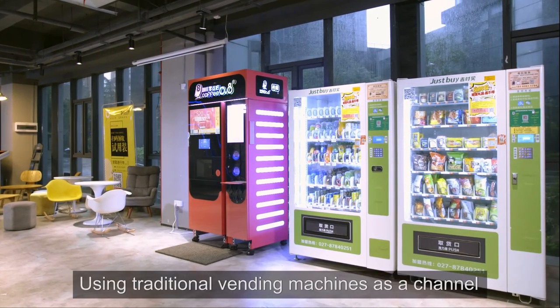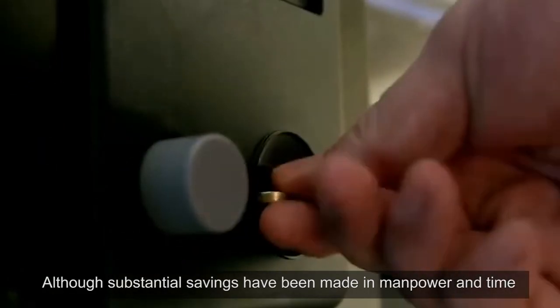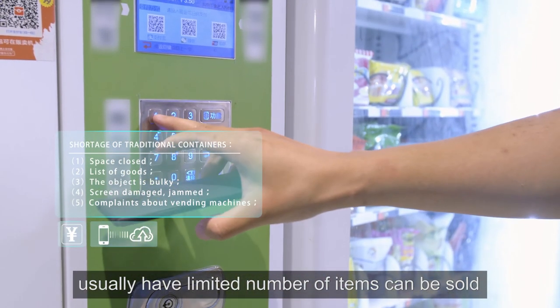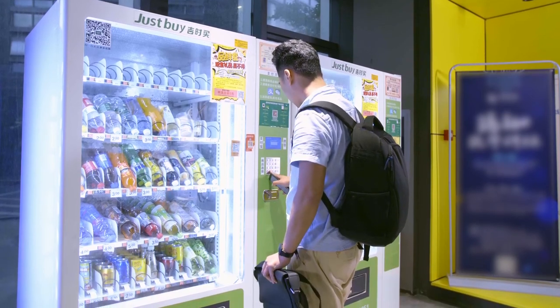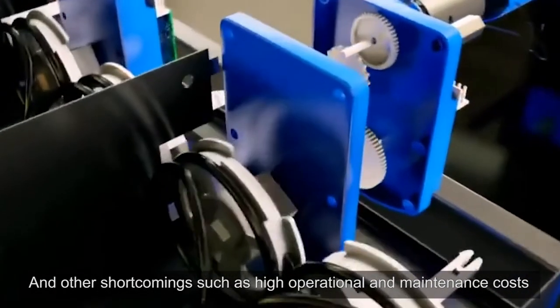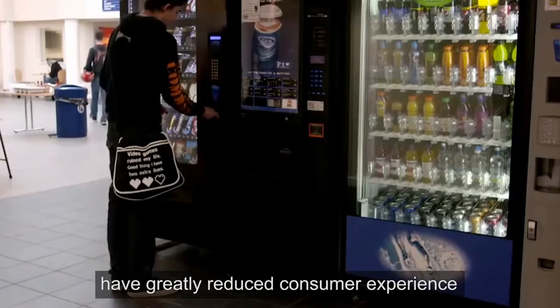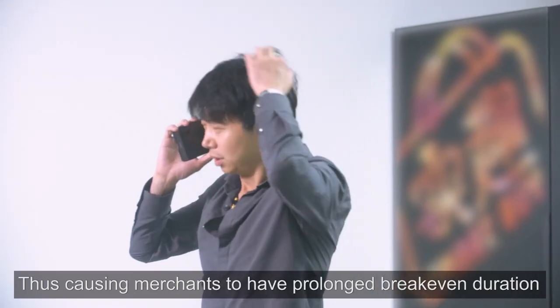Using traditional vending machines as a channel, although substantial savings have been made in manpower and time, traditional vending machines usually have a limited number of items that can be sold. Consumers can't touch and feel the products, machines can easily jam up, and other shortcomings such as high operational and maintenance costs have greatly reduced consumer experience.